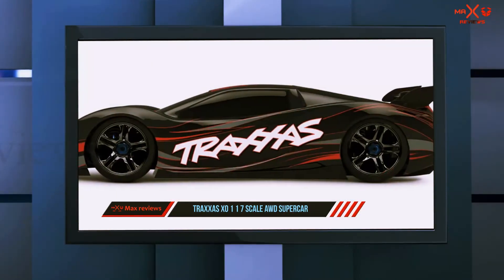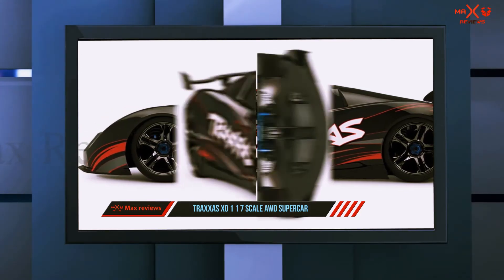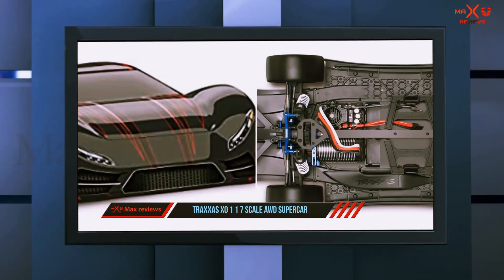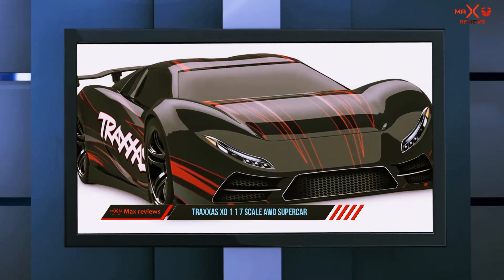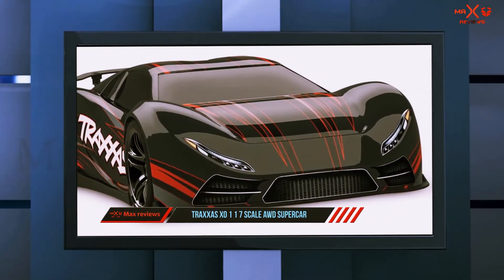The body of this car is heavy duty. It is also shock absorbent for durability. Another technology you will find is that this car uses Traxxas Stability Management. This feature is to control the car on slippery surfaces, keeping it stable regardless of the terrain you are using it on.